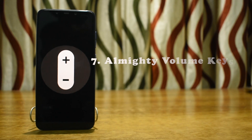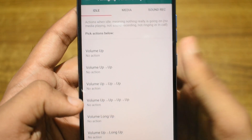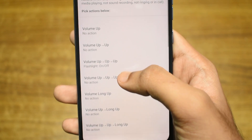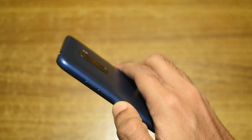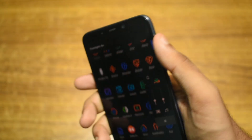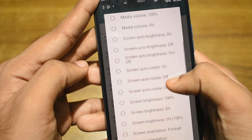Next on our list is Almighty Volume Keys. Almighty Volume Keys lets you map your volume keys to certain functions when pressed a number of times, such as turning on the flashlight when the volume key is pressed 3 times. There are tons of settings that you can map to your volume keys. I use this app to map my screen rotation toggle to my volume keys.